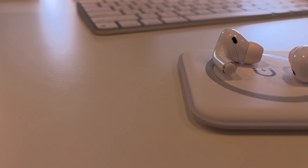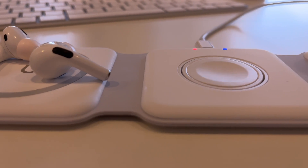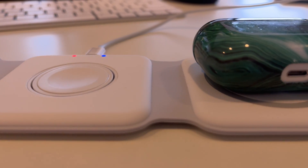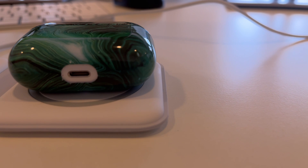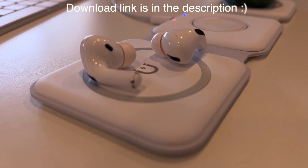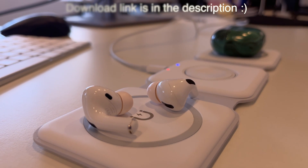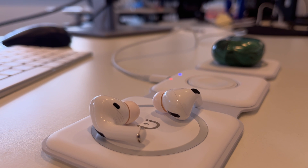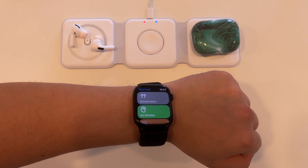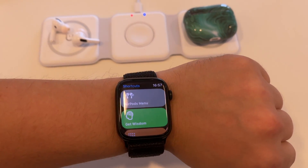AirPods are the most popular wireless earbuds on the market today. They have an iconic design, decent sound quality, and even a noise cancelling feature. To be able to use their full potential, I created my own custom-made shortcut — basically a tiny script that allows me to control my AirPods directly on my wrist using an Apple Watch.